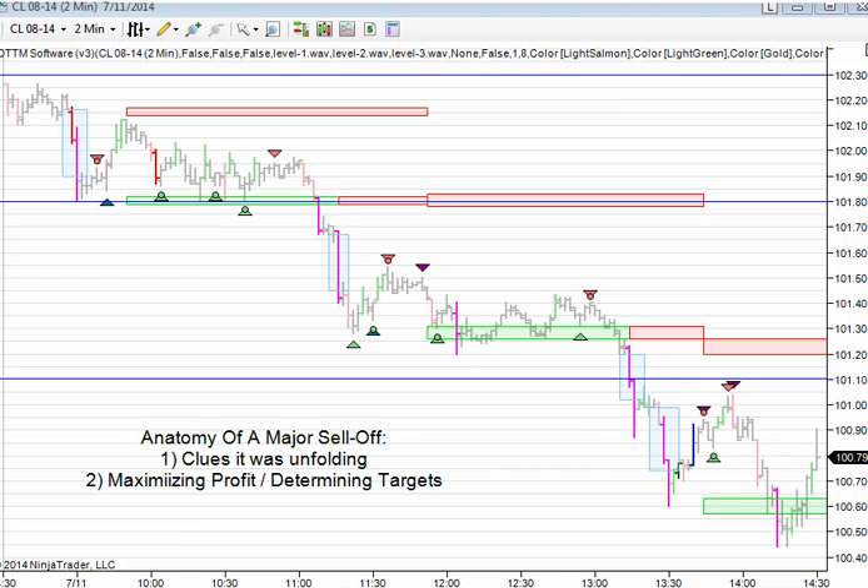Also, if you like to determine targets, depending on whether you like to trail your stop or if you like to try to pick out what your targets would be, we'll talk about two different ways of doing that.